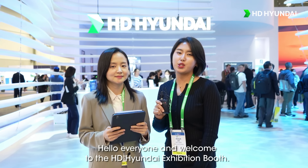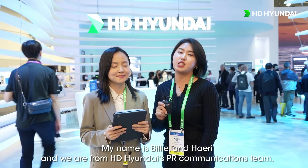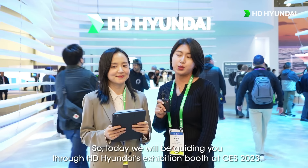Hello everyone and welcome to HD Hyundai's exhibition booth. My name is Billy and Hedy, and we are from HD Hyundai's PR and communications teams.